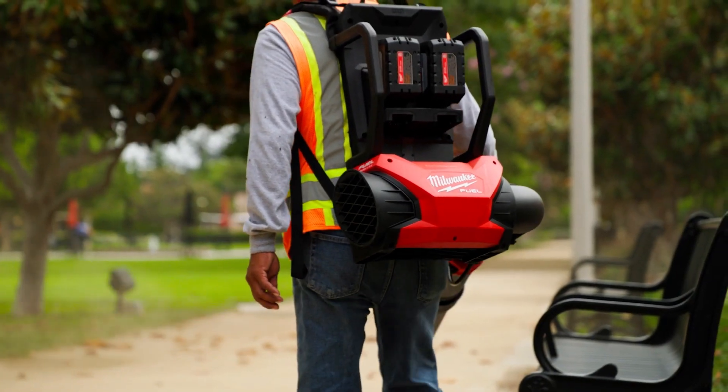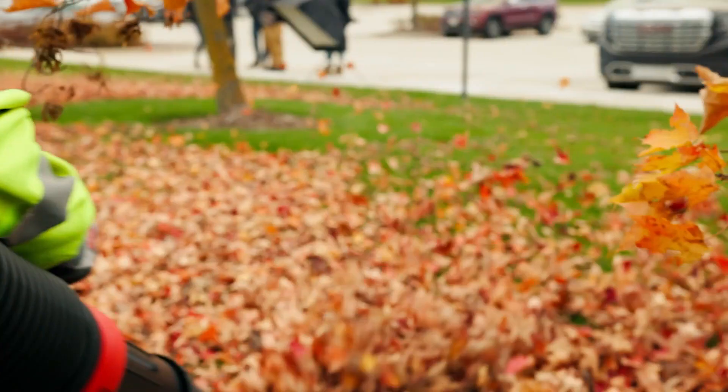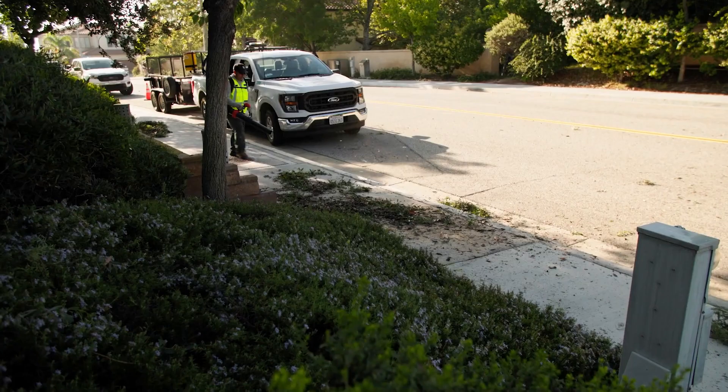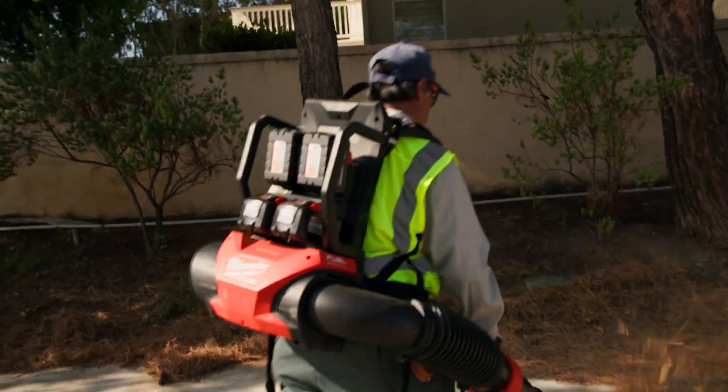Some of these gas blowers on a colder day you have to play with the choke, you have to play with the prime ball, you have to fill it with gas. I mean you just throw a battery in it, you press the trigger and you can start walking. Going from gas to M18 battery, that's going to eliminate noise dramatically.